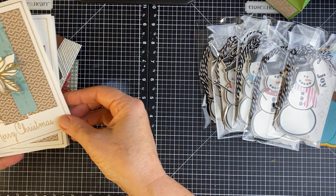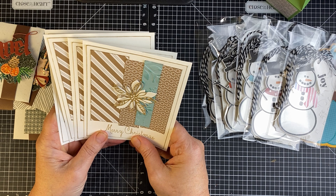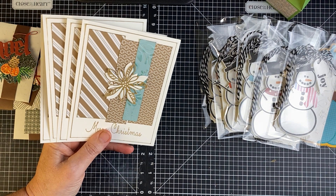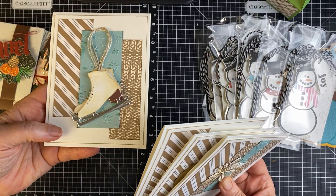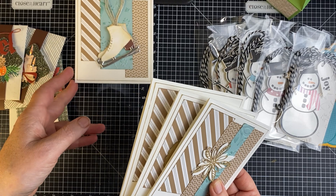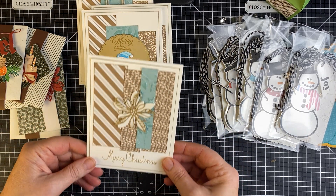Using the Tim Holtz stamp sets, I came up with a little set of four cards. The paper was from last year — December 2023 Christmas paper from Close to My Heart, which is now closed. The paper was called Silver Bells, and I had a bit left over in my stash. Here are those ice skates. The middle paper is Glacier, and I ran it through a snowflake embossing folder from Close to My Heart — these are all retired products, not available anymore unless you find them on eBay. There are the skates, the snowflake, that little snowman, and that little poinsettia.